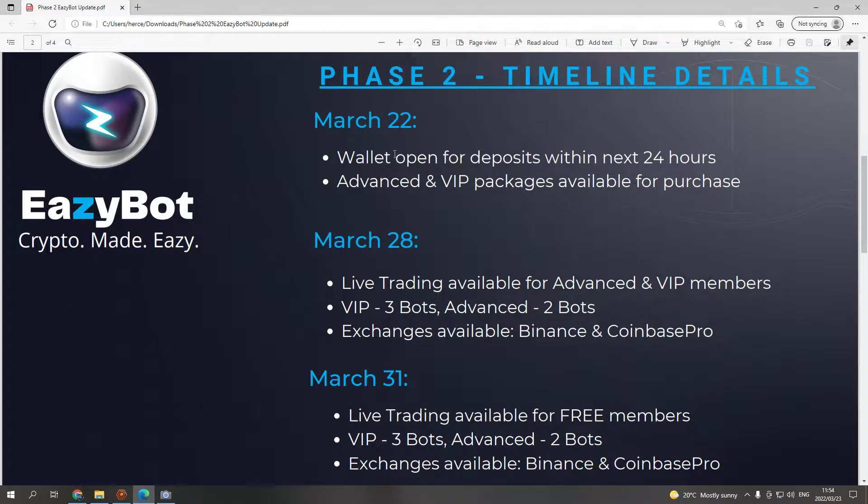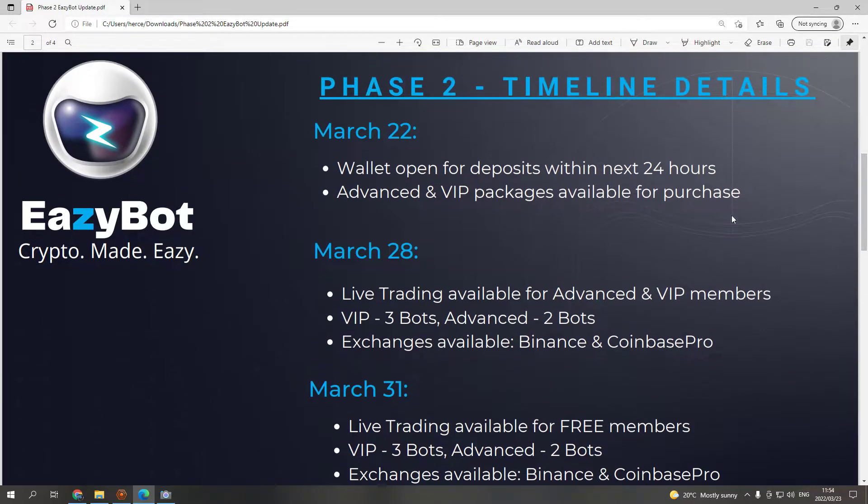March 22nd: wallet open for deposits within the next 24 hours, and advanced and VIP packages are available for purchase. You don't need an advanced or VIP package — you do get some extra benefits, but the free package is more than sufficient.